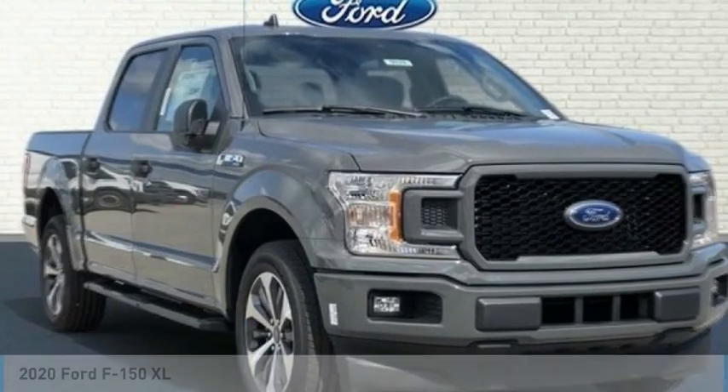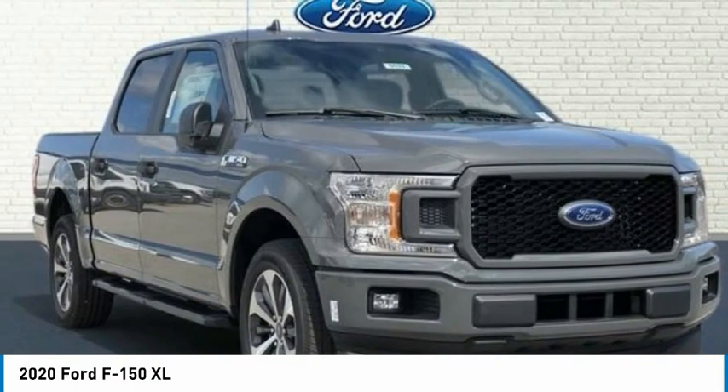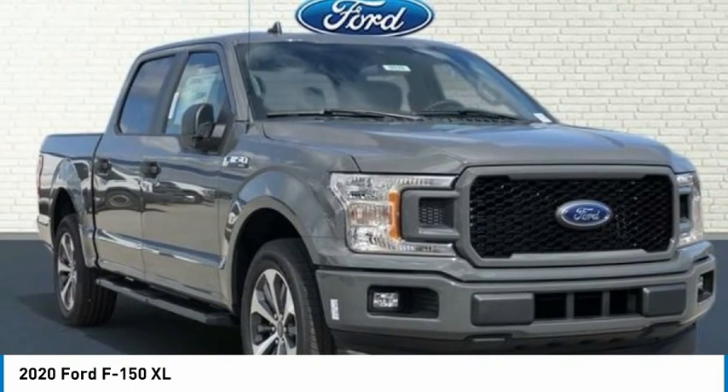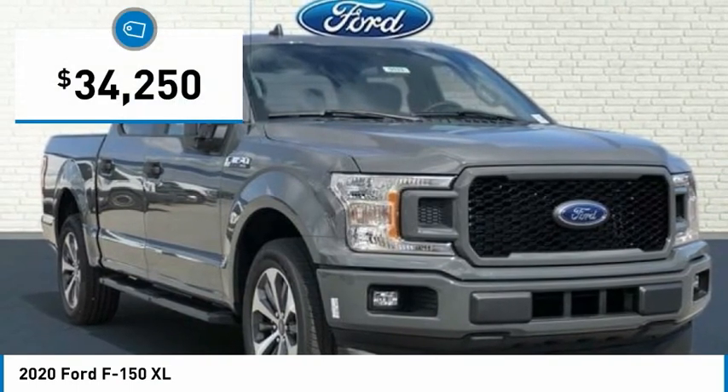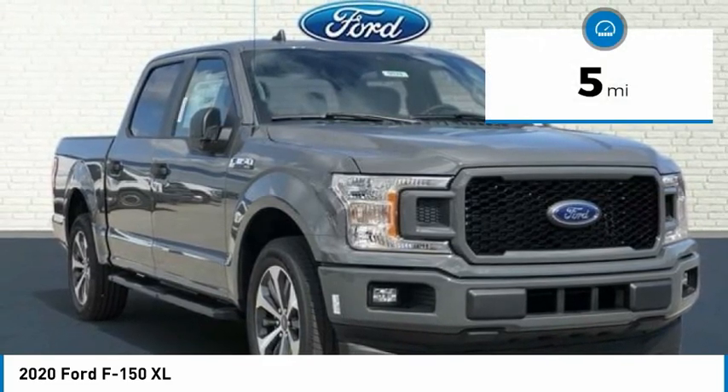$10 off MSRP. Price below KBB Fair Purchase Price. Leadfoot 2024 F-150 XL 4D SuperCrew 2.7L V6 EcoBoost RWD 10-speed Automatic, Backup Camera.